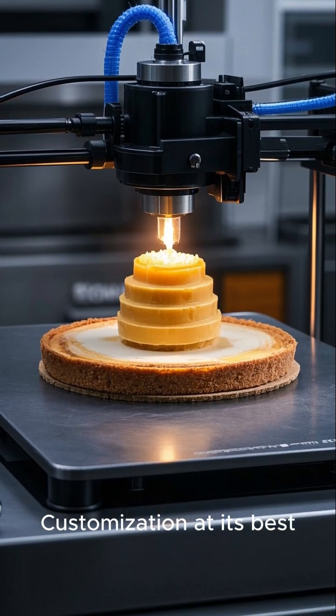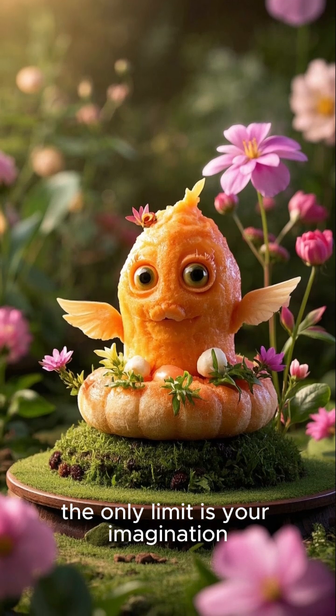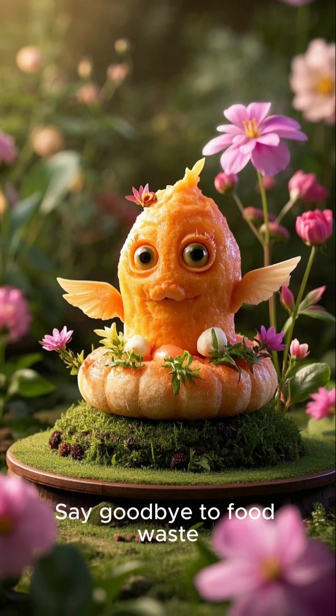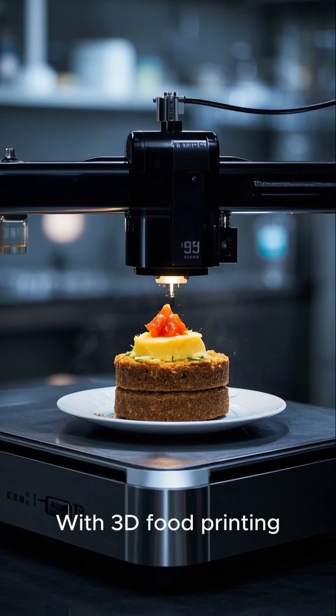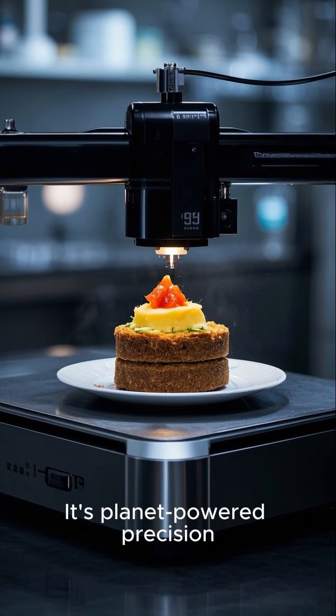Customisation at its best. With 3D food printing, the only limit is your imagination. Zero waste and eco-friendly — say goodbye to food waste. With 3D food printing, you only print what you need when you need it. It's planet-powered precision.